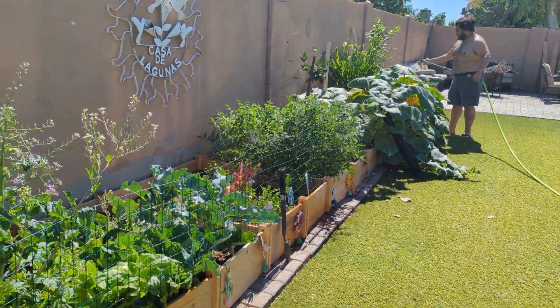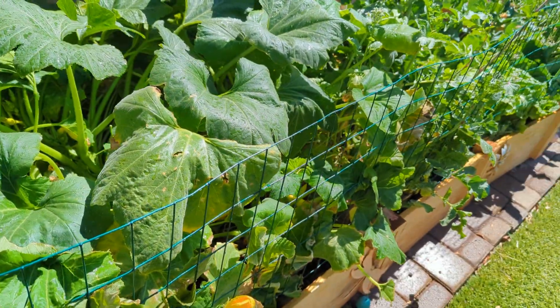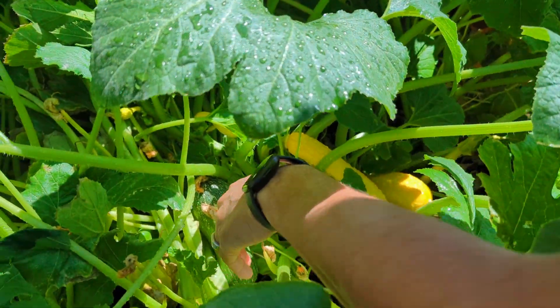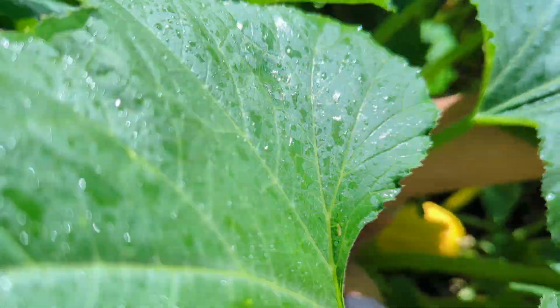The garden has been coming along really good. We're about to harvest some right now. Let's get some calabacitas. Look at these beautiful squash. And these taste so good too.